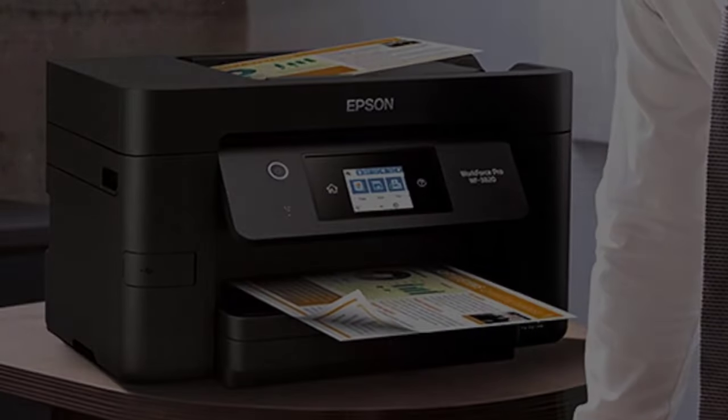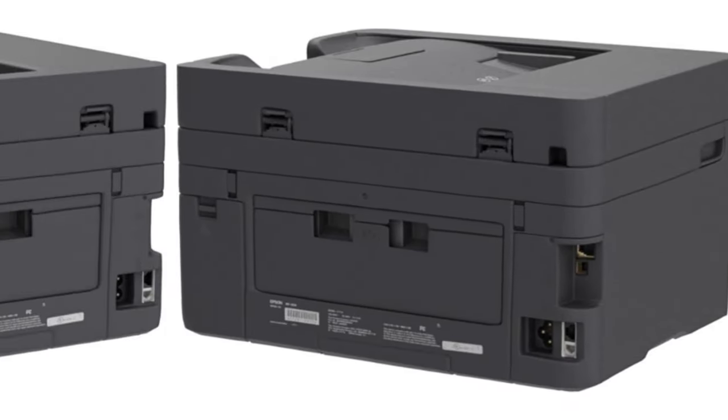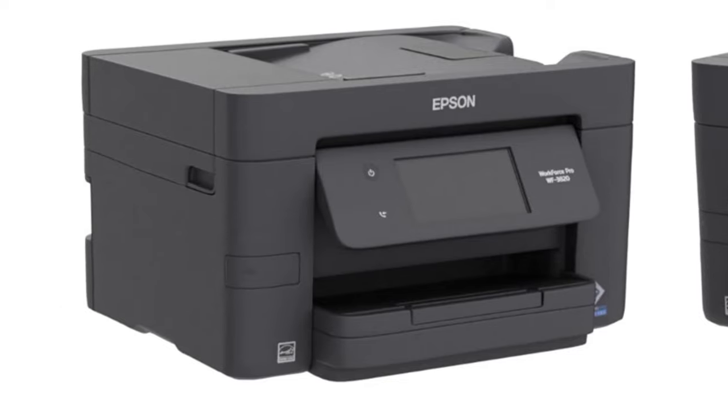Printer type: all-in-one wireless inkjet. Ink format: ink cartridges. Print speed: black 21 ppm, color 11 ppm. Auto-document feeder: yes. Paper tray capacity: 2x250 sheets.